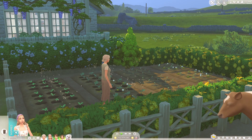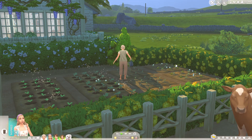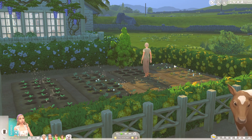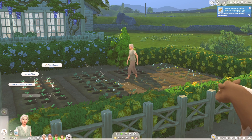It looks like Ivy's getting on nicely in her garden — she's just watering the plants. I love this outfit, it was totally inspired by an outfit that I see my own grandma wear quite a lot. I'm pretty sure both of those items came from Cottage Living so it's definitely spot on for granny wear in this pack.